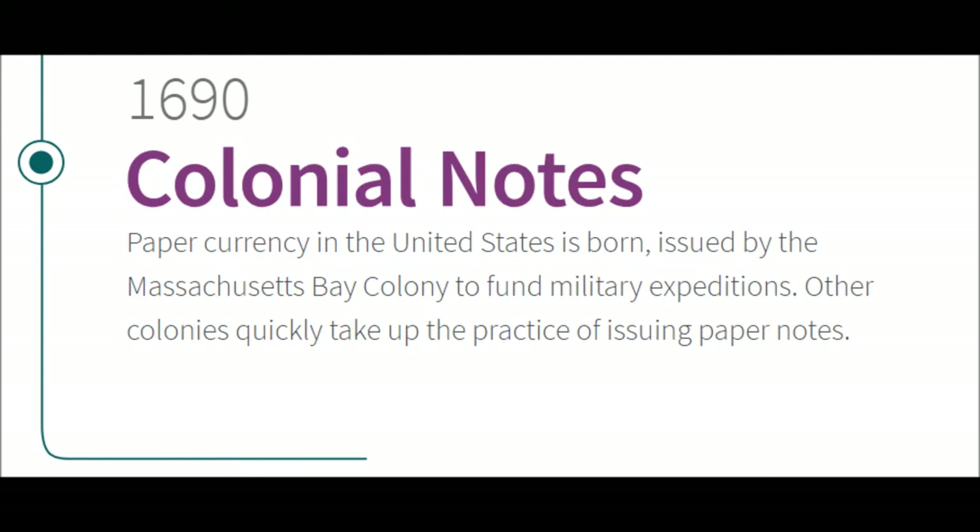1690 — Colonial Notes. The first paper currency in the United States is issued by the Massachusetts Bay Colony to fund military expeditions. Other colonies quickly take up the practice of issuing paper notes.